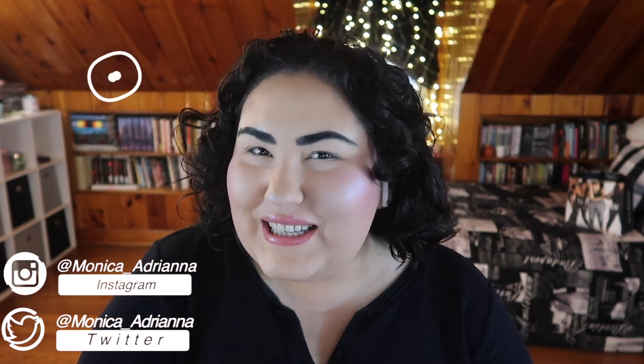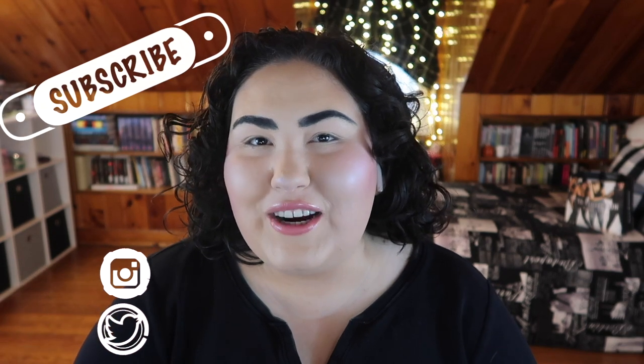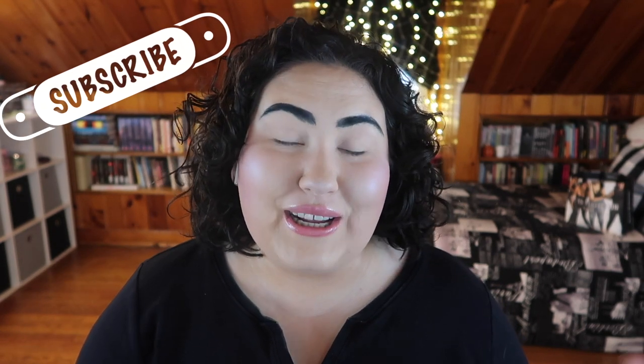Hello guys, welcome back to my channel, or if you're new, welcome! My name is Monica and today I'm doing a fun Disney collab with one of my good friends here on YouTube, Victoria, also known as Rare Beauty Envy.